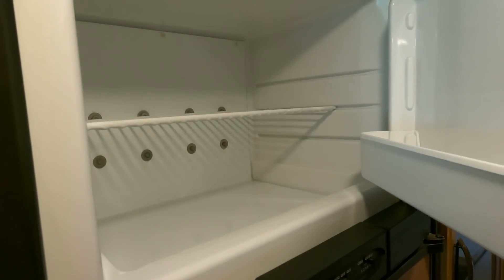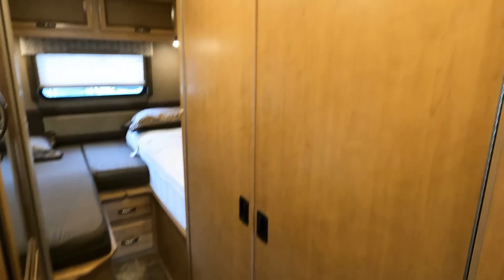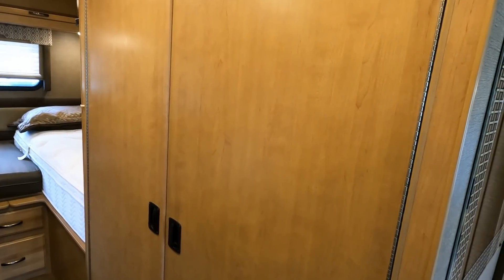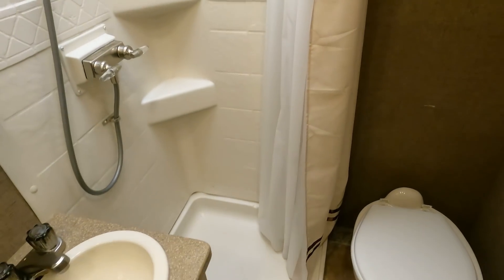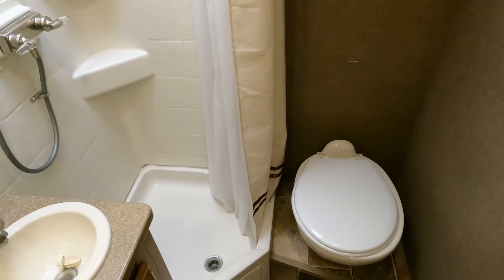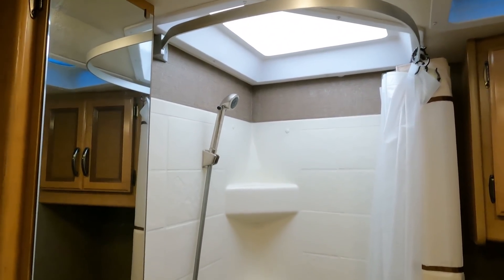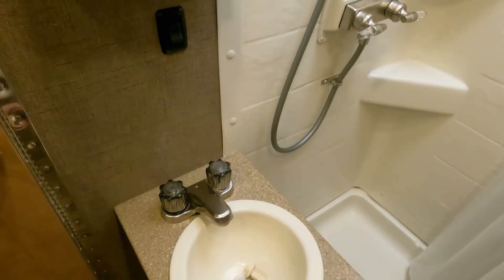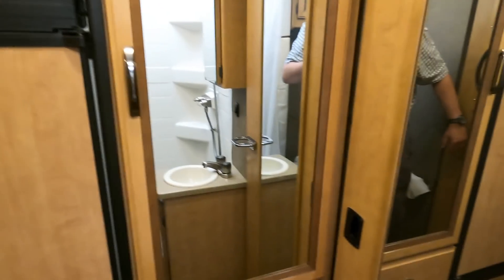The bathroom is tucked behind double doors, which also serve as privacy doors. Open them up — they've got magnetic catches that hold them in place — and you've got a surprisingly large bathroom for a 25-foot motorhome. There's an RV toilet, a neo-angle shower with a skylight, a medicine cabinet, a small sink area with a Corian counter, and you're directly across from the main closet and the refrigerator.